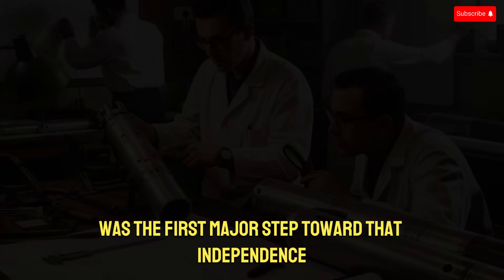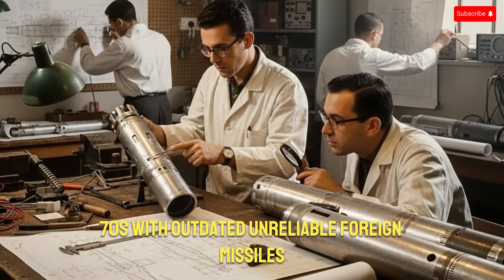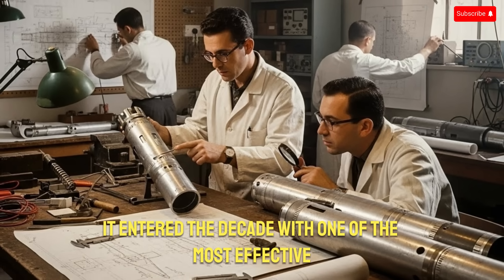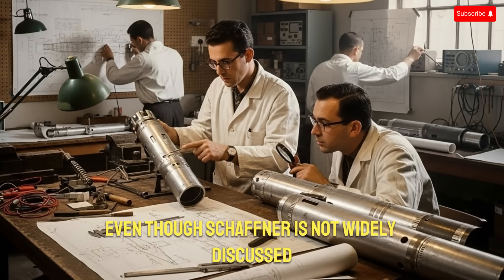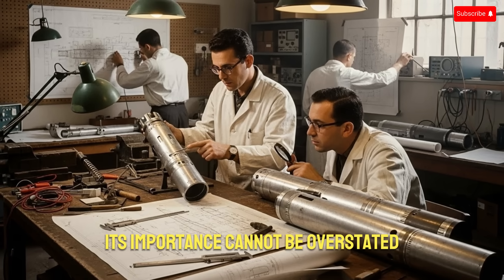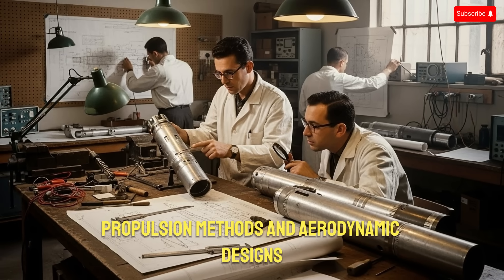The Shafria was the first major step toward that independence. Without it, the Israeli Air Force would have entered the 1970s with outdated, unreliable foreign missiles. Instead, it entered the decade with one of the most effective short-range missiles ever fielded at that time. Even though Shafria is not widely discussed in modern defense circles, it allowed Israel to experiment early with seeker technologies, control surfaces, propulsion methods, and aerodynamic designs.